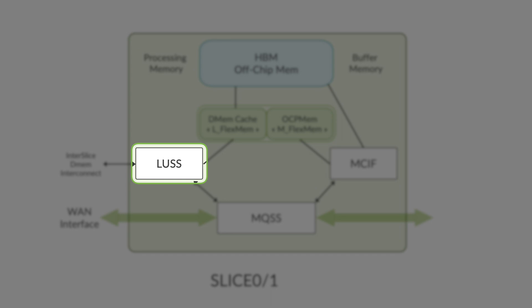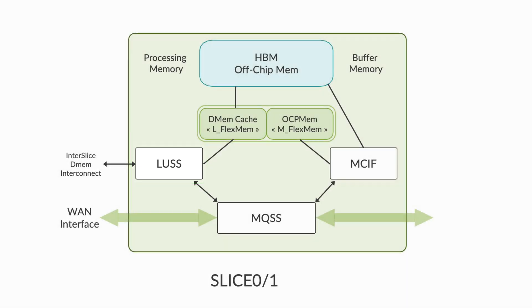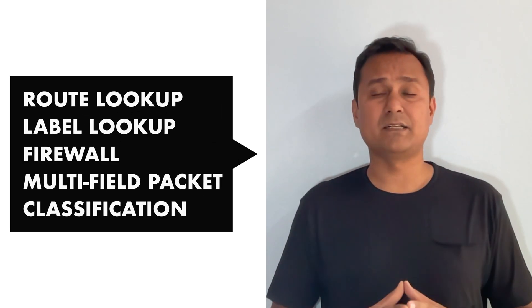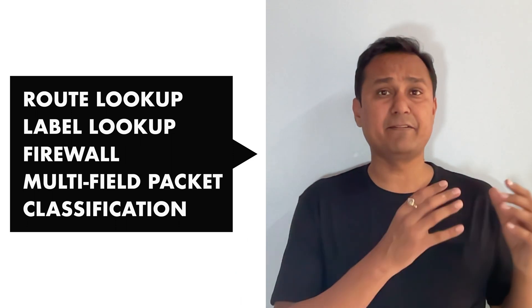Each slice or Packet Forwarding Engine in TRIO 6 has five major components. The LUSS (Lookup Subsystem) provides packet processing functions and can be considered the brain of the PFE. It operates through an array of PPEs, and is internally divided into multiple quads where each quad can have multiple PPEs. When a packet comes in, one of these quads performs header modifications. The major functions provided by LUSS through these quads are route lookup, label lookup, firewall, and multi-field packet classification.